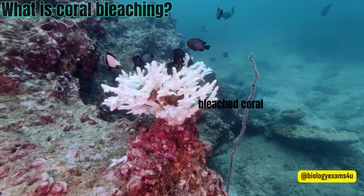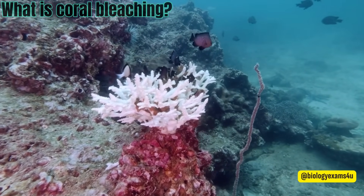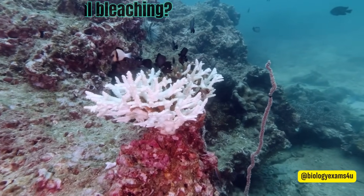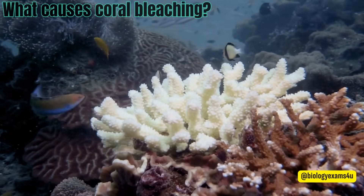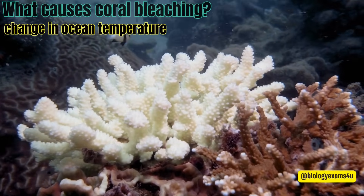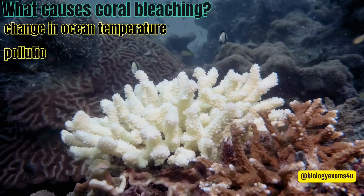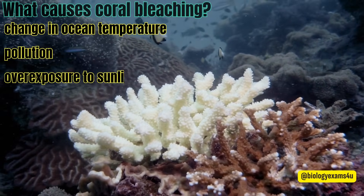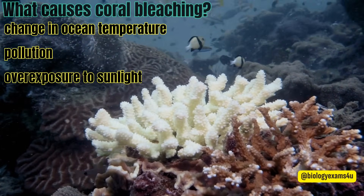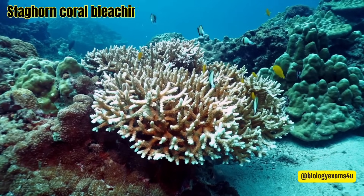When a coral bleaches, it is not dead. Corals can survive a bleaching event, but they are under more stress and are subject to mortality. What causes coral bleaching? The change in ocean temperature caused by climate change is the leading cause of coral bleaching. Other causes include runoff and pollution, overexposure to sunlight in shallow water corals, and exposure to the air during extreme low tides, which can also cause bleaching in shallow water corals.